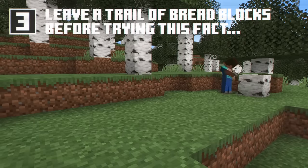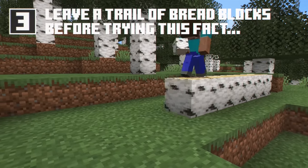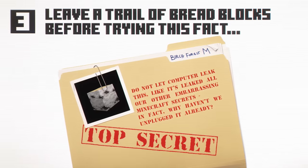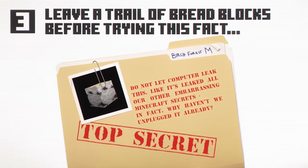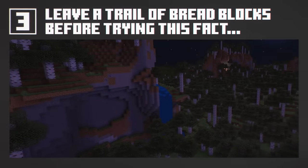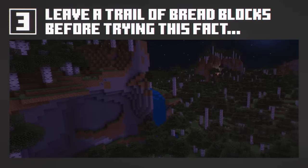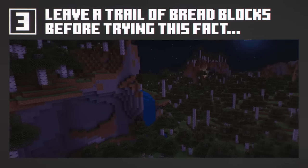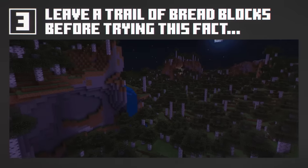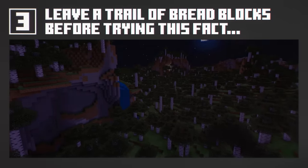I love birch wood blocks. They're like if granite was interesting. But did you know about the super rare biome Birch Forest M? This biome contains extremely tall birch trees. Many have searched for this biome, only to never be seen again. Probably just because it's really nice there. Those rumours about a lonely computer who lurks in Birch Forest M and doesn't let people leave until they like and subscribe to the Minecraft YouTube channel — that's simply absurd.